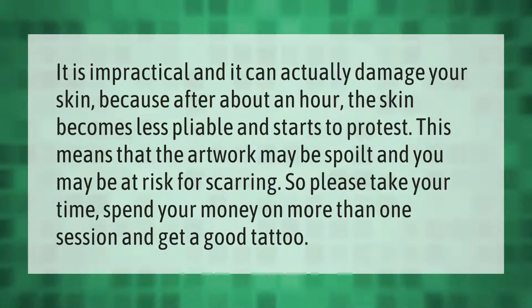It is impractical and it can actually damage your skin, because after about an hour the skin becomes less pliable and starts to protest. This means that the artwork may be spoilt and you may be at risk for scarring.